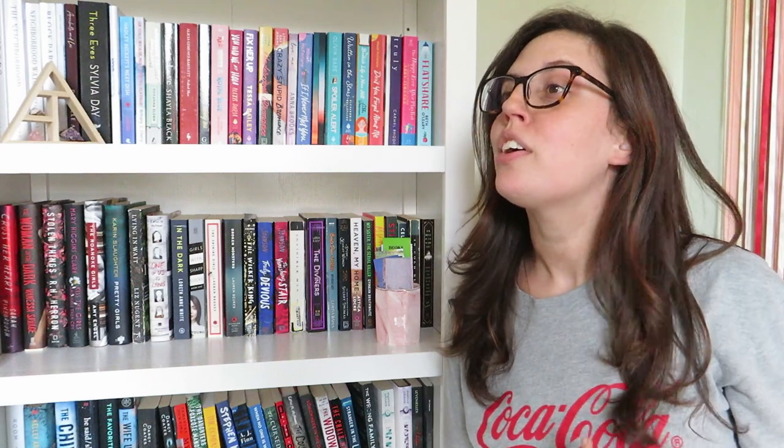Hey everyone, welcome back to my channel. My name is Heather. Thank you so much for stopping by today. Today we are going to do a very simple video and it's just to do a bookshelf challenge.